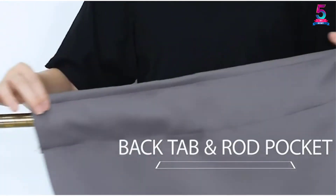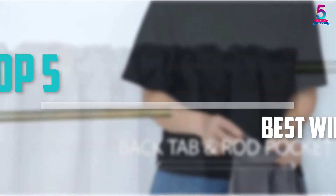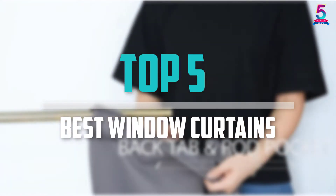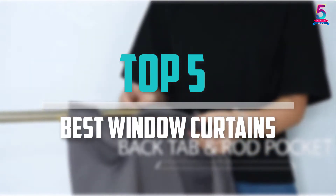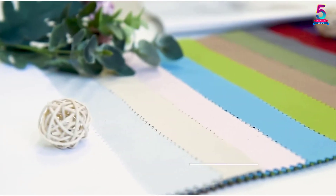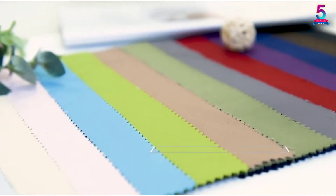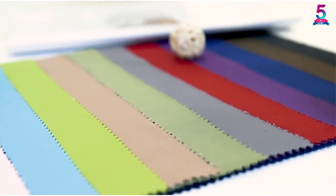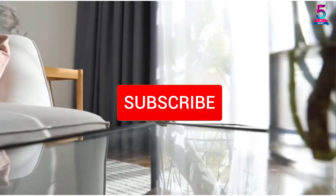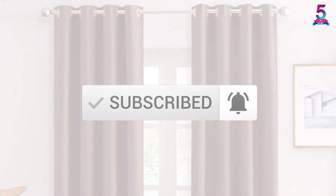Are you looking for the best window curtains for bedroom in your budget? In today's video we break down the top 5 best window curtains for bedroom available on the market. This list is based on price, quality, durability, and more. Check the description below for more information, and make sure you subscribe for more reviews.